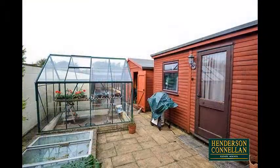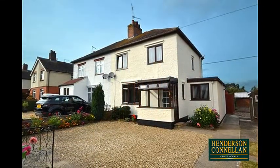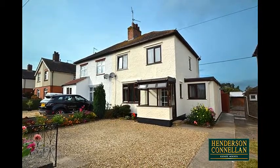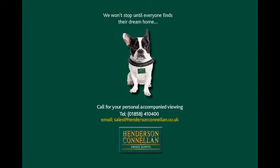There's a greenhouse, and the property benefits from gas-fired central heating, UPVC double-glazed windows, and a graveled forecourt providing off-road parking. For further details or to arrange a viewing, please call Henderson-Cornellen on 01858 410 400.